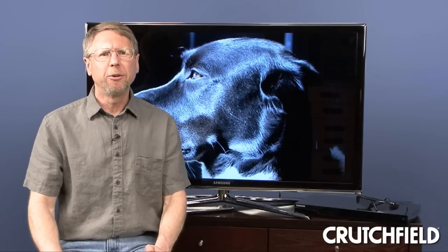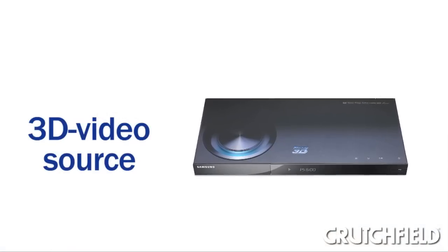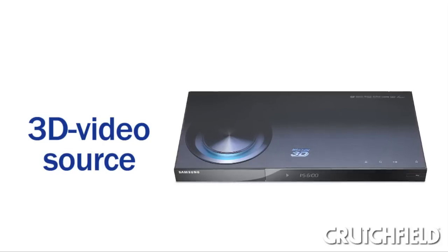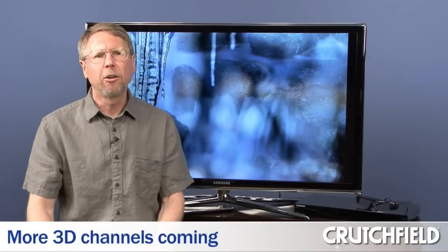Then you'll need a 3D video signal. Most 3D TVs will be able to convert 2D video to 3D, but for 3D video that looks best, you want something that was originally shot in 3D. Your options there are 3D Blu-ray players and movies, and there'll be more and more channels offering 3D content as it becomes more established.